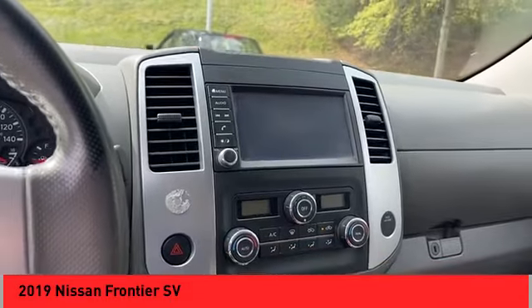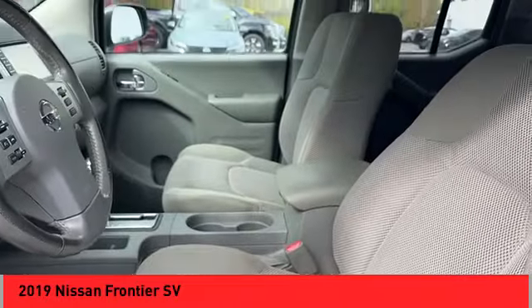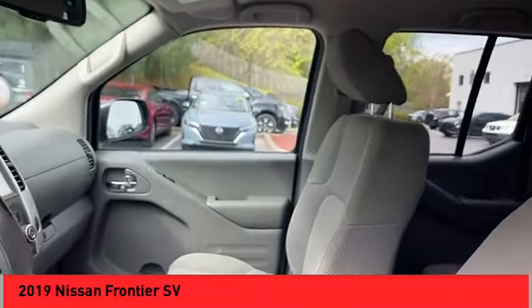Rear view camera, audio radio, touchscreen display, electronic messaging assistance with read function, and electronic messaging assistance with voice recognition.